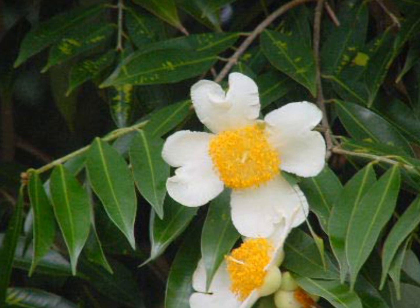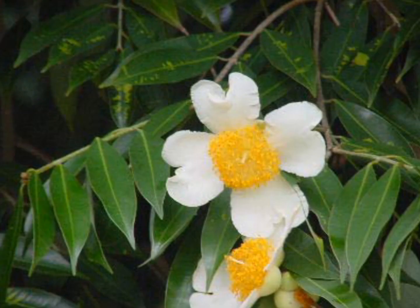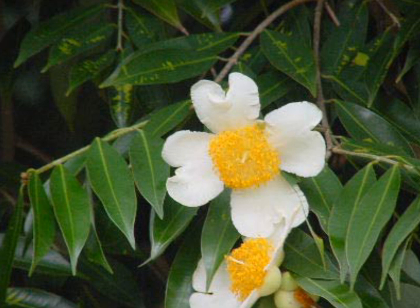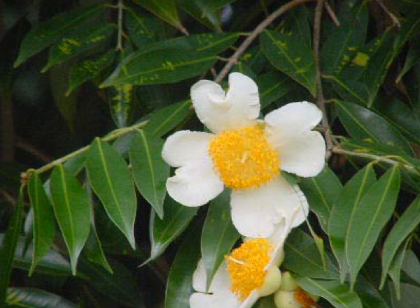The botanical name of this tree is Mesua ferrea and it belongs to the family Calophyllaceae. Its vernacular and local common names are Nageshwar in Bengali, Nahor in Assam or Arunachal Pradesh, Narcasar in Telugu, Nagchampa in Marathi, and Narasimping in Karnataka.